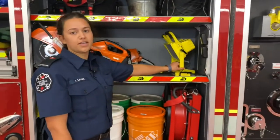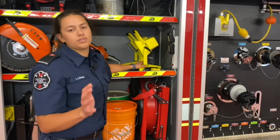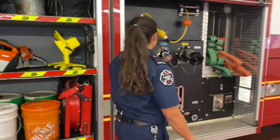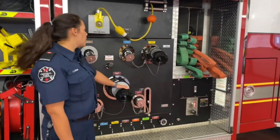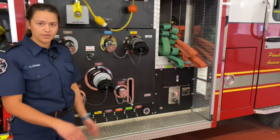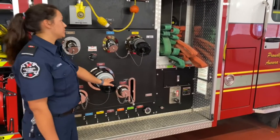Here we have lights like you guys have at your house - so when it's dark on scene we hit the light and we light up the whole scene so we can see everything. In the next compartment we have even more taps for different water sources. Here is where we hook up our hydrants that you guys see outside - we hook them up here so that our truck has endless amounts of water.